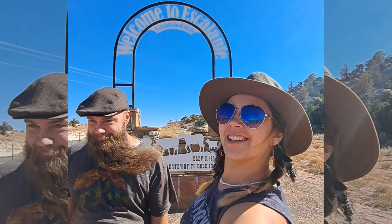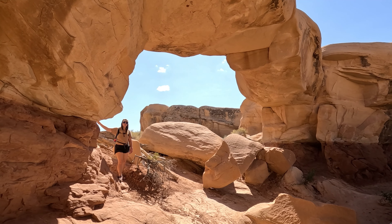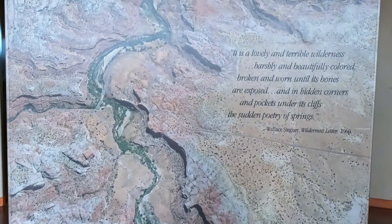Welcome to Escalante. Over the next few videos, Eric and I are taking you through some incredible natural areas in and outside of Escalante, Utah Grand Staircase National Monument.